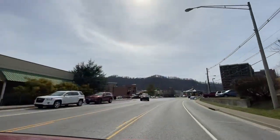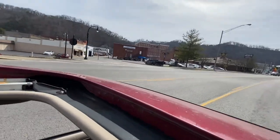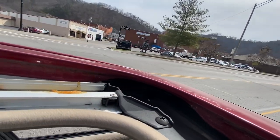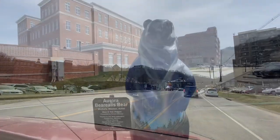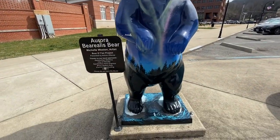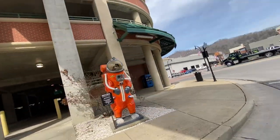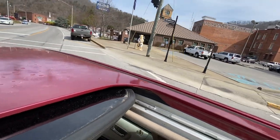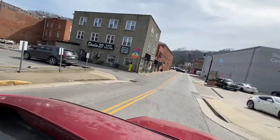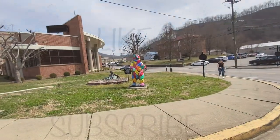Here in Pikeville they have bears all throughout downtown representing the U-Pike Bears. So there is an army bear, and we're going to keep driving around to see what other kinds of bears are around here. That one is meant to look like the Aurora Borealis. Here we have our astronaut bear — and poor bear, someone poked a hole in him. There's another bear right here on the left; that is the UK bear, he's kind of blue. Now we're going to drive through a little bit more on Main Street. Here we can see the crazy bear.